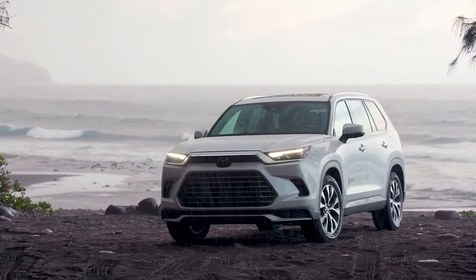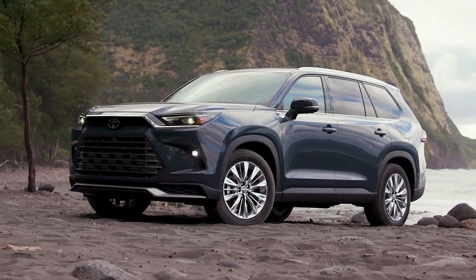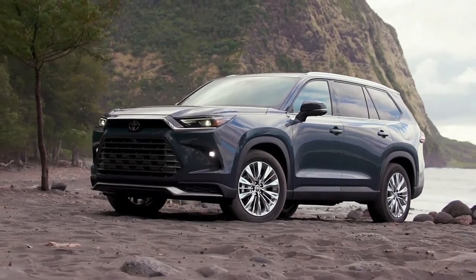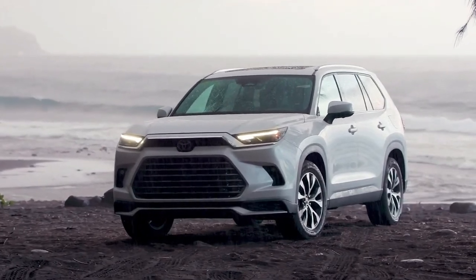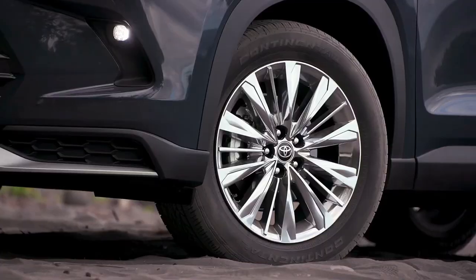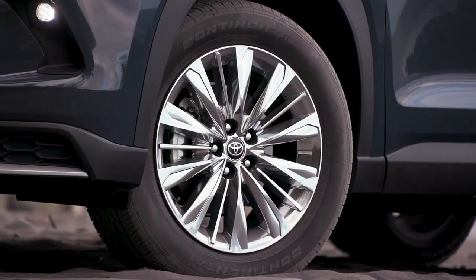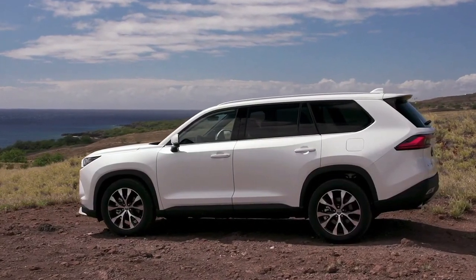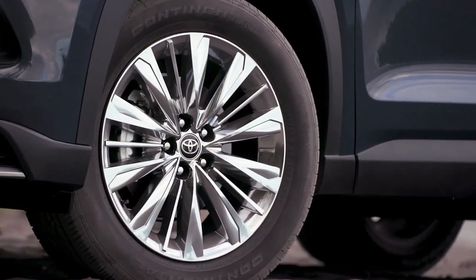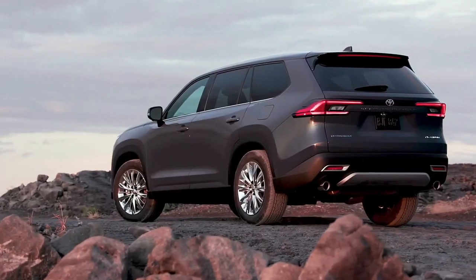How much extra will you pay for the 2024 Toyota Grand Highlander's extra space compared with its non-Grand sibling? Not that much. Pricing for the new three-row SUV starts just a bit higher than its smaller equivalent, with a base price of $44,405 for the front-wheel-drive XLE model — $1,050 higher than the equivalent Highlander XLE.